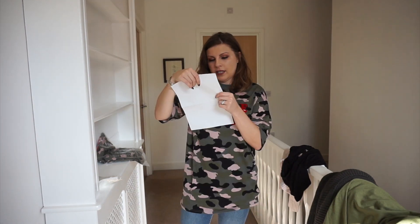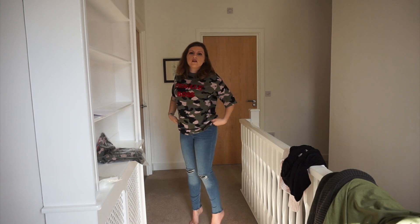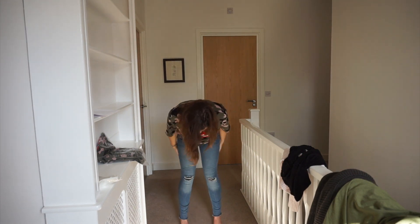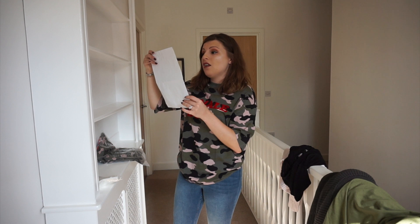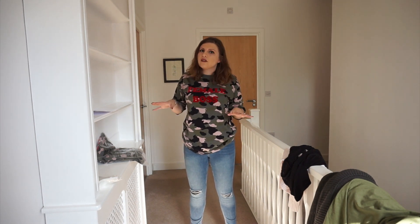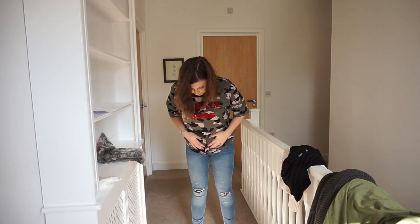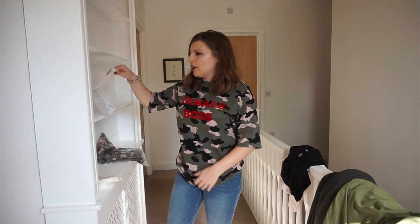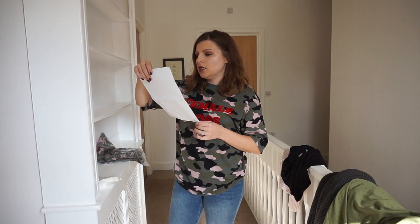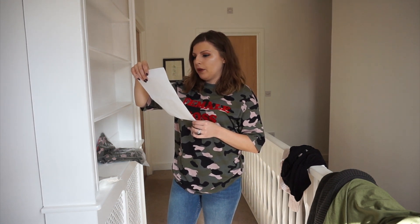The jeans that I'm wearing are £19.99. Full disclosure, I do have them over the top of my leggings because I couldn't be bothered to get changed, but I quite like these. I got them in a size too small, I'm pretty sure. I actually bought them in a 12, in which case these are really quite tight. These are the petite slim ankle jeans. I would probably size up if you want to be comfortable.